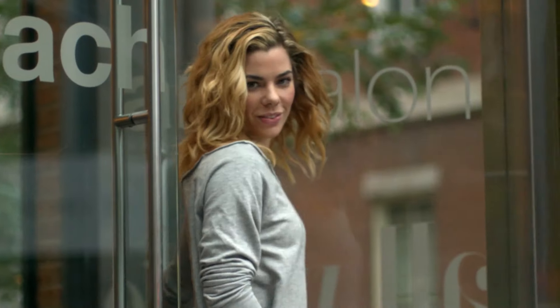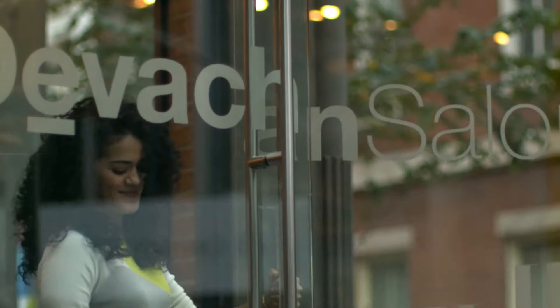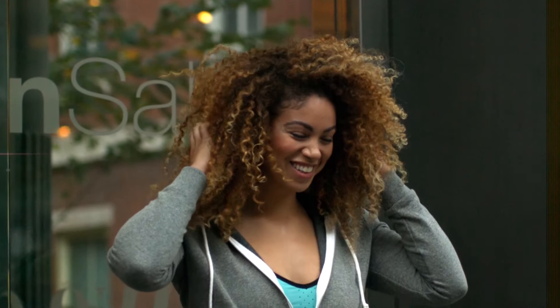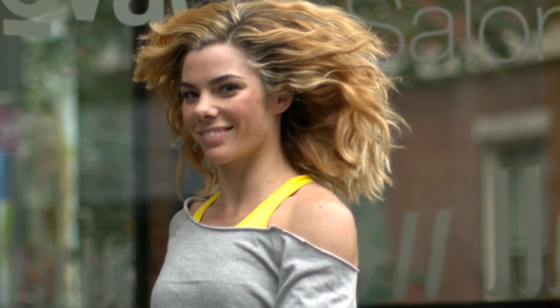When I see a transformation in my chair, it's pretty awesome, especially when people may have not ever seen their curls, maybe have grown up hating their hair — somebody really starting to love themselves. That's huge.